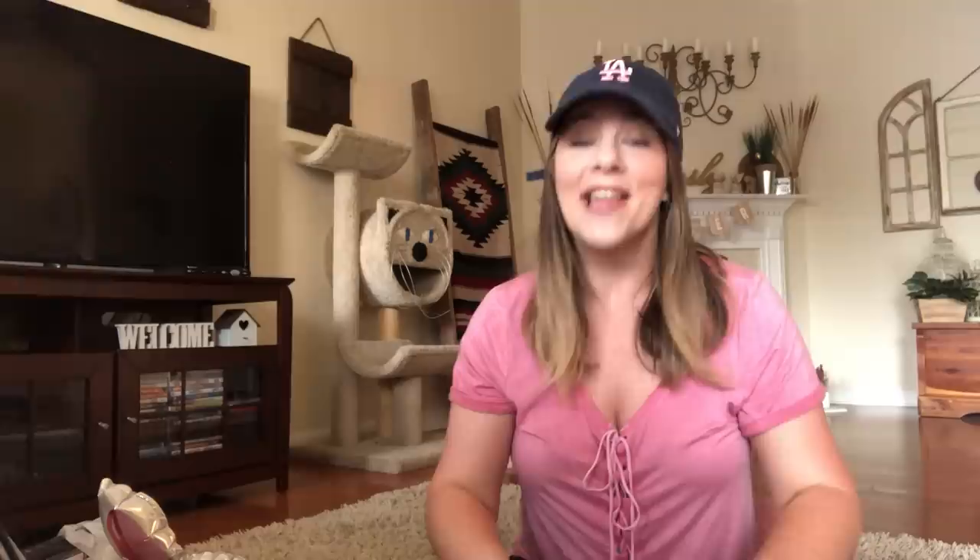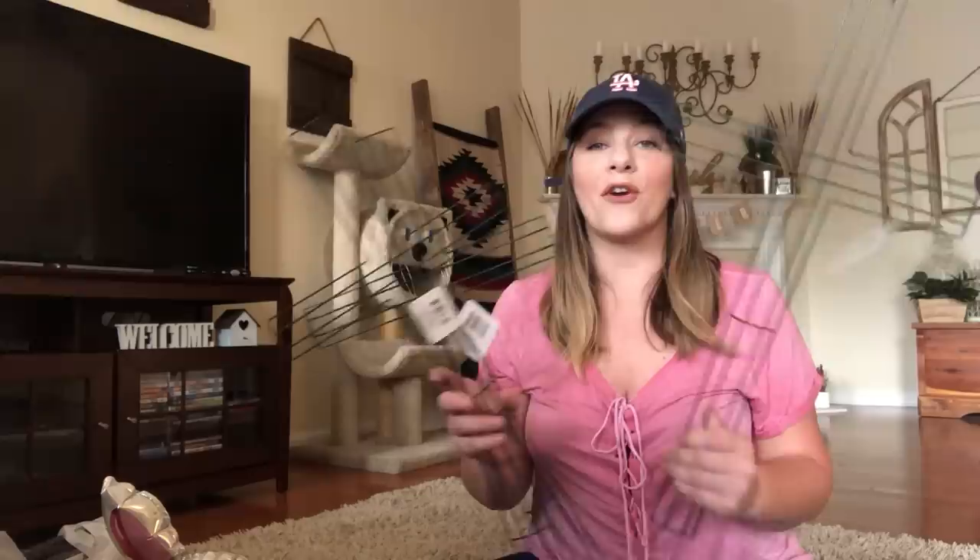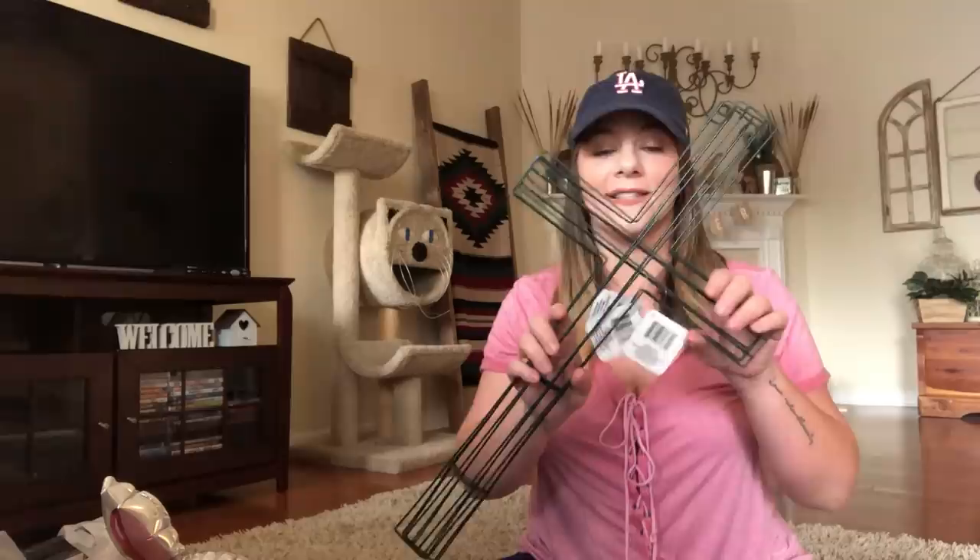Look what I found — remember I was looking for these? Dollar Tree put them out just now, a week before Easter, and I finally have my twine carrots. I got three packs. They are adorable. And another thing I've been looking for was this cross wreath frame. I want one for my son's grave and my grandfather's grave. I got three of them — I have been waiting on these crosses since last year.